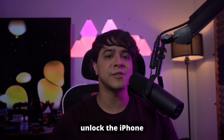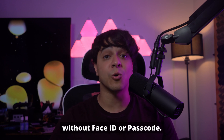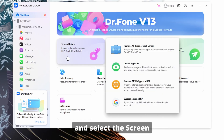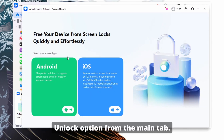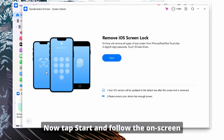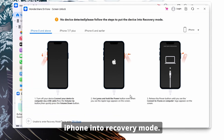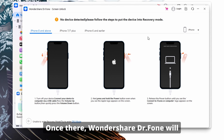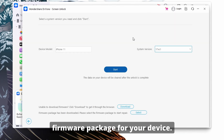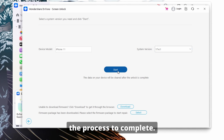Let's go through the steps needed to unlock the iPhone without Face ID or Passcode. First, install and launch Wondershare Dr.Fone on your computer and select the Screen Unlock option from the main tab. Next, choose iOS as the device after connecting your iPhone and select the Unlock iOS Screen button. Now tap Start and follow the on-screen instructions to put your iPhone into recovery mode. Once there, Wondershare Dr.Fone will prompt you to download the appropriate firmware package for your device. Click Start and wait for the process to complete.